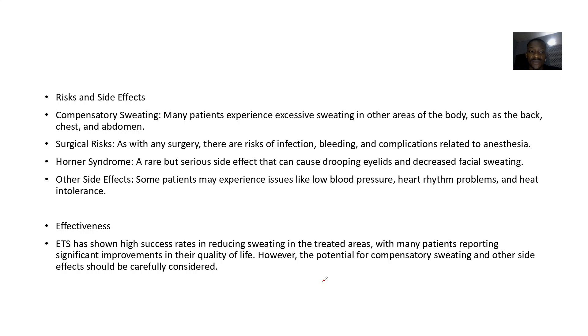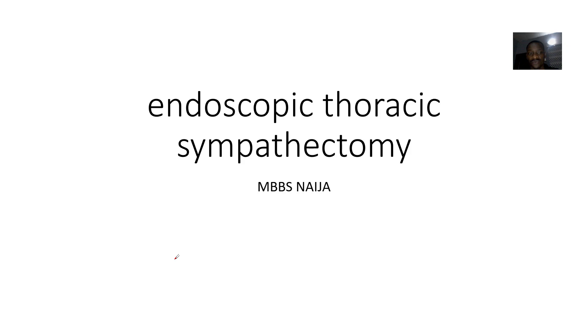Side effects include compensatory sweating, where other parts of the body like the back, chest, and abdomen begin sweating in place of the treated areas. There are also surgical risks such as infection, bleeding, and complications including Horner's syndrome. Other effects include low blood pressure, heart and breathing problems, and heat intolerance.